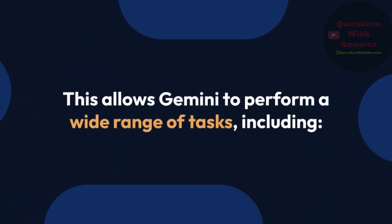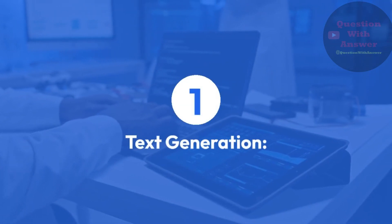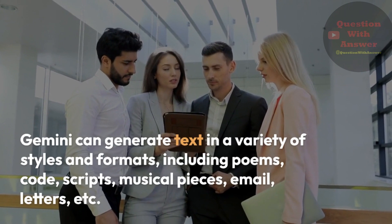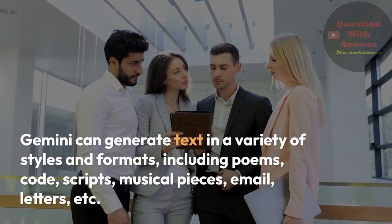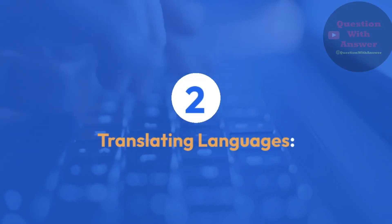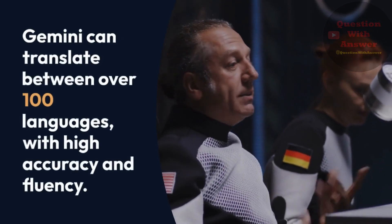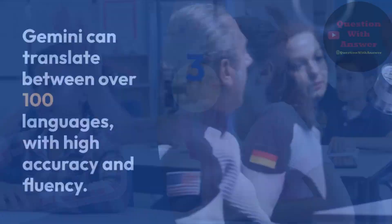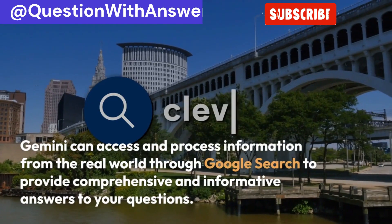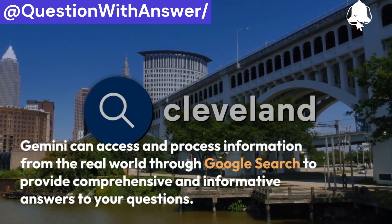This allows Gemini to perform a wide range of tasks, including: text generation — Gemini can generate text in a variety of styles and formats, including poems, code, scripts, musical pieces, email, letters, etc. Translating languages — Gemini can translate between over 100 languages with high accuracy and fluency. Answering your questions in an informative way — Gemini can access and process information from the real world through Google Search to provide comprehensive and informative answers to your questions.